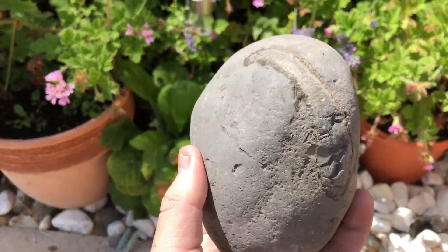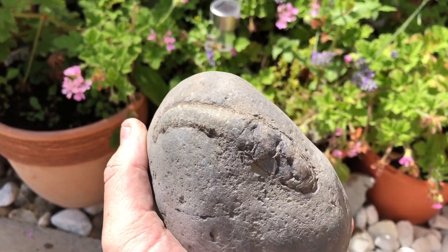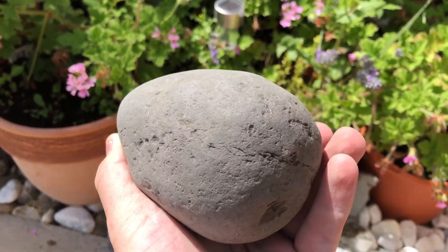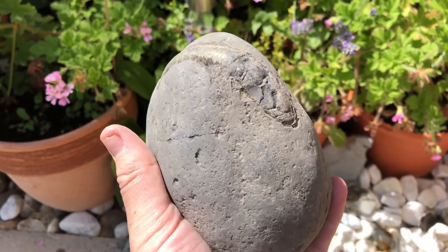So this is the new nodule. As you can see, it's a fairly chunky one. You can see the ammonite sticking out of the side of it. Now there is a fault line in it, so hopefully I'm going to hit it along that line and it should crack open. I say should — it probably won't.